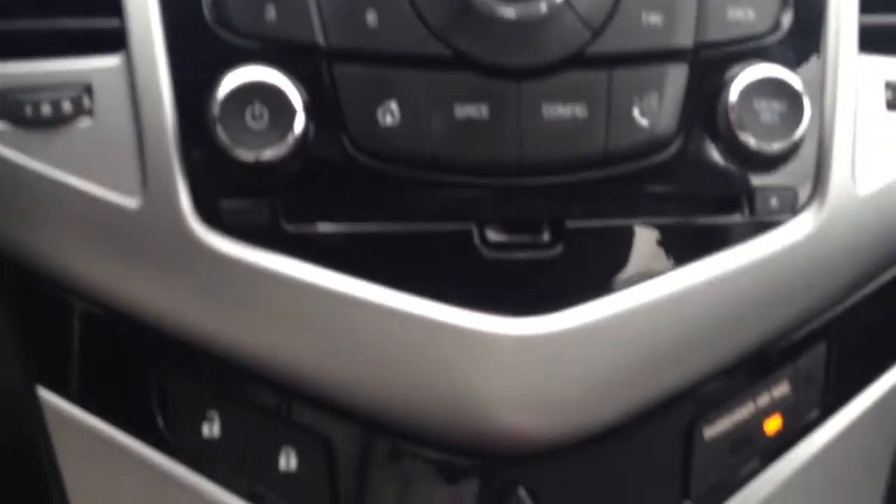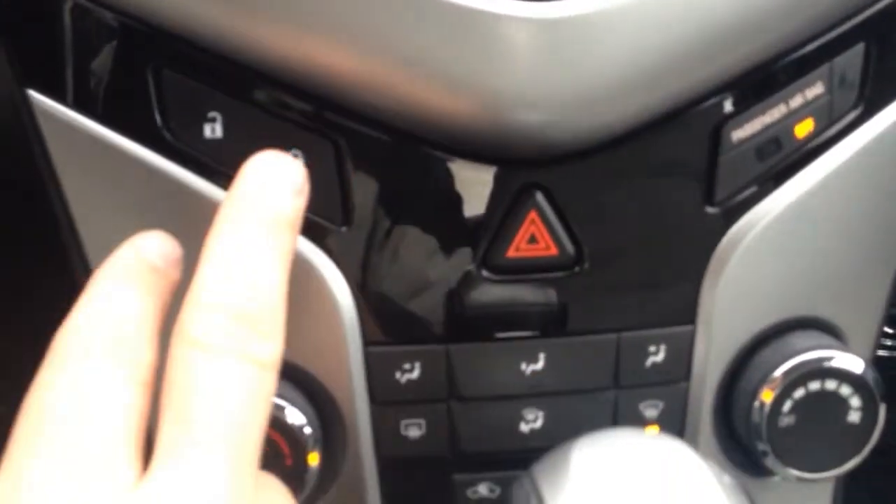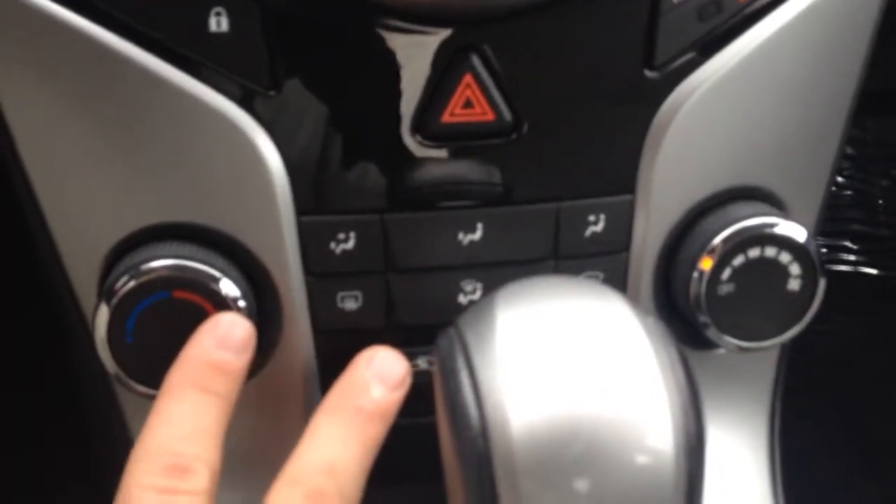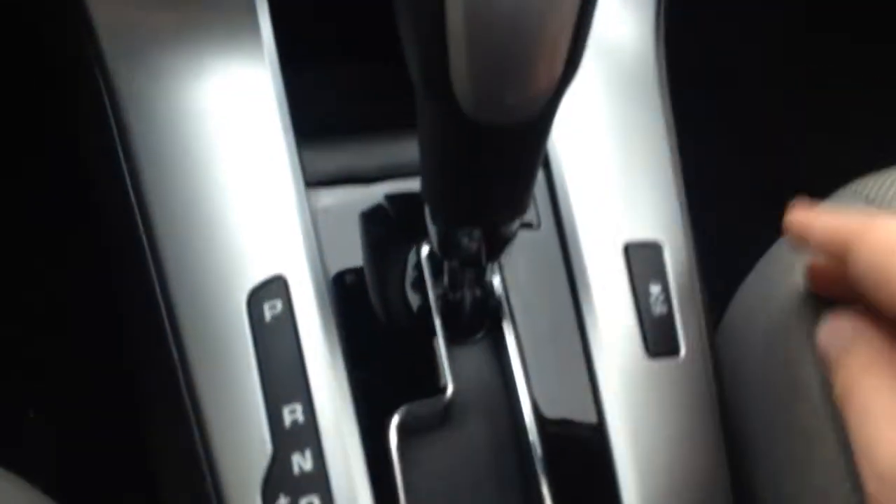This car has a lot of features in it, as well as being clean inside and out. The power locks are on the center here. Climate control down here. Automatic transmission. E-brake. Power outlet. Two cupholders. Armrest.